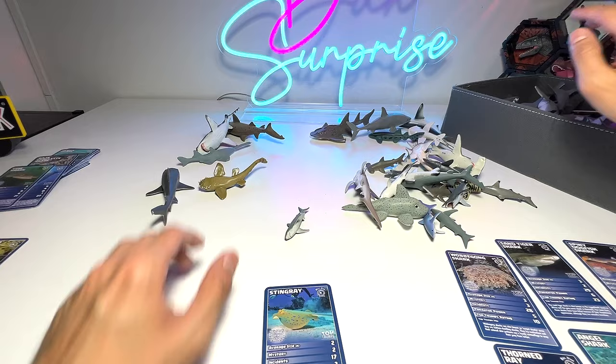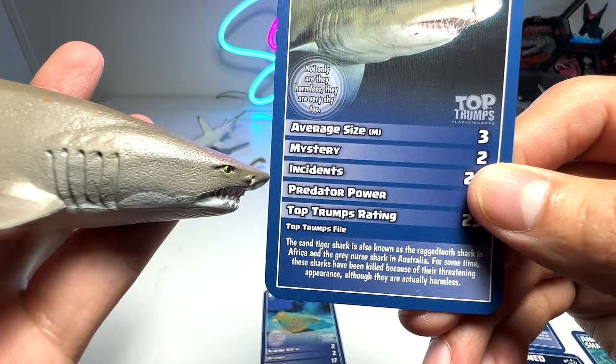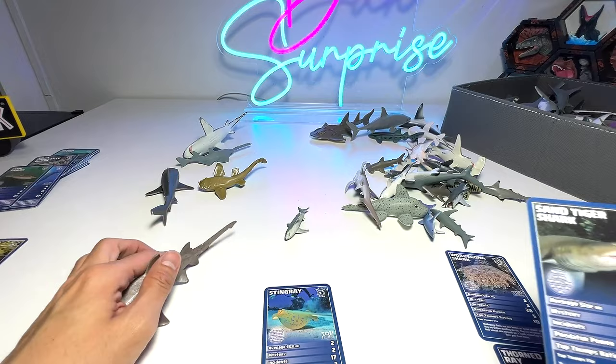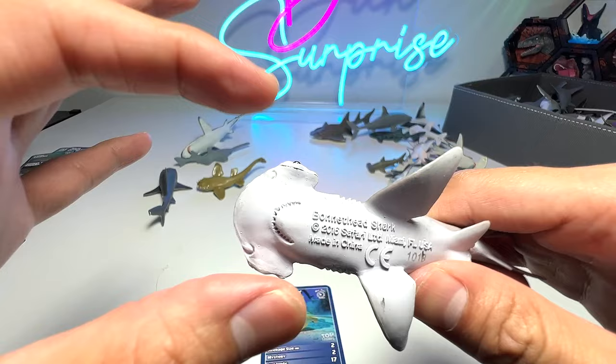Next we have the sand tiger shark, which is very, very cool. We do have the exact fact card right here. The sand tiger shark is also known as the ragged-toothed shark in Africa and the grey nurse shark in Australia. For some time these sharks have been culled because of their threatening appearance, although they are actually harmless — quite timid, in fact. Next up we have the bonnethead shark, which looks a little bit like a hammerhead shark but the snout is actually much shorter.